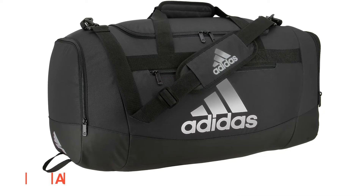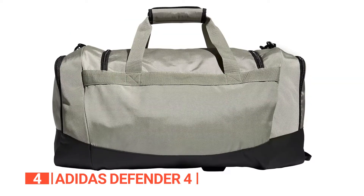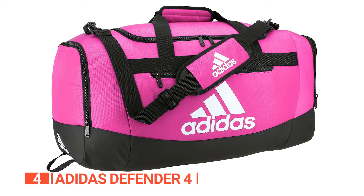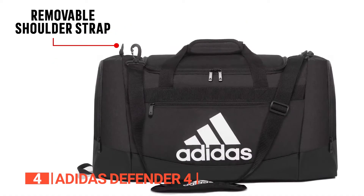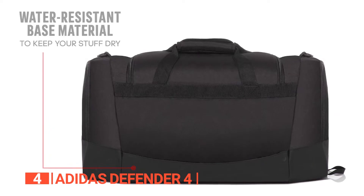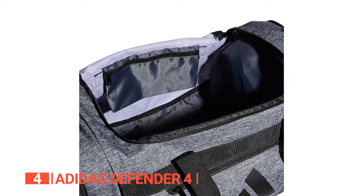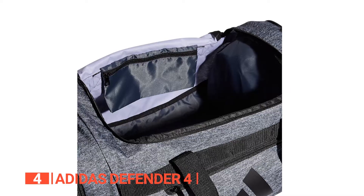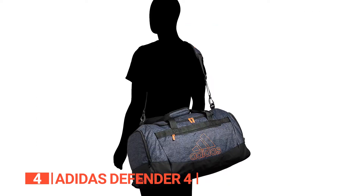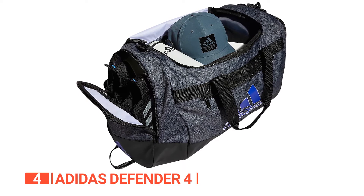Up next in fourth place is the Adidas Defender 4. This duffel bag is another excellent companion for your action-packed lifestyle. Designed to withstand the rigors of your busy schedule, this bag is ready to take on any challenge to keep up with your demanding pace. Built with durability in mind, this gym bag is crafted from a tough, water-resistant material that stands up to wear and tear, so you can say goodbye to worrying about the elements, as this bag will protect your belongings come rain or shine. With this bag, you can step into an oasis of storage with an extra roomy main compartment that stands tall, allowing for effortless and organized packing.